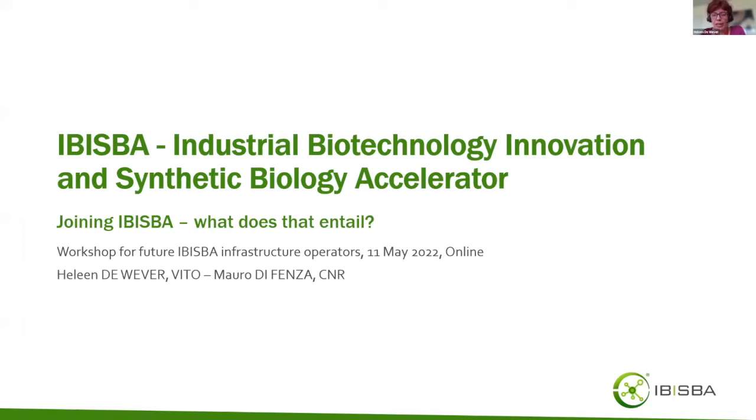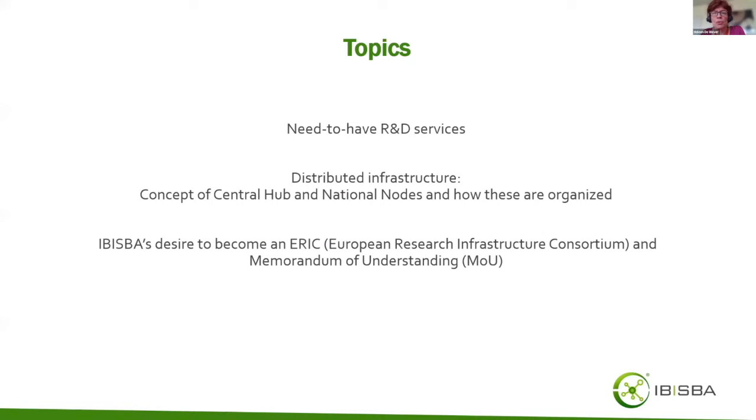The final topic for today is joining IBISBA — what does it entail. This presentation addresses three items: the R&D services we want to provide, how we want to provide these services, and the concept of the central hub and national nodes. Finally, we will explain how IBISBA wants to become a European Research Infrastructure Consortium, a legal entity, and how you can indicate your interest through signing a memorandum of understanding.